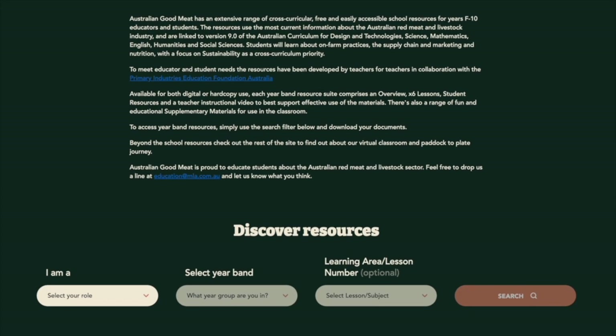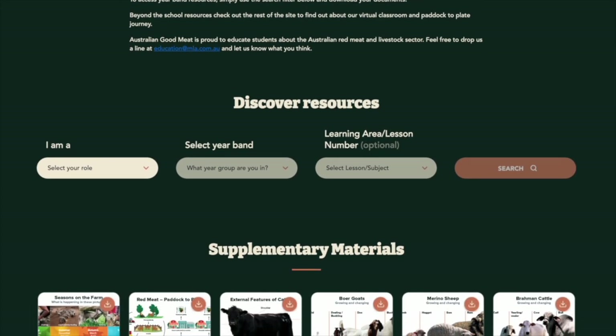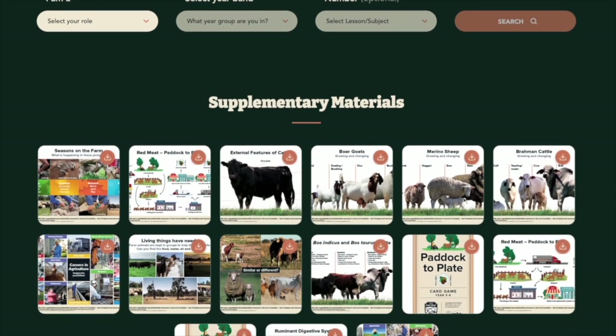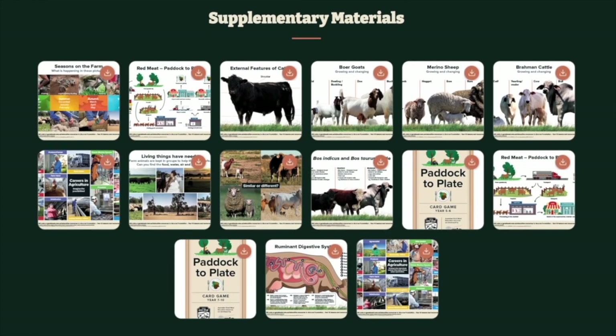They are aligned to versions 9 and 8.4 of the Australian curriculum, allowing you to quickly recognise content descriptions and elaborations and incorporate activities into new or existing units.